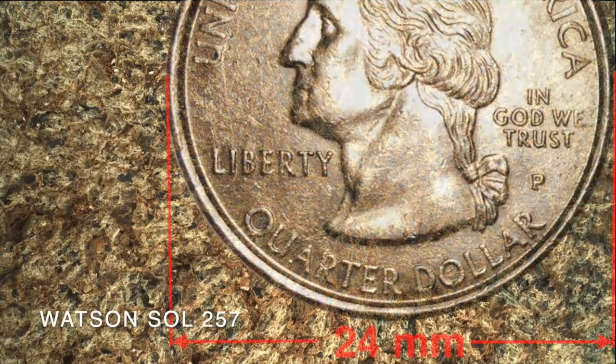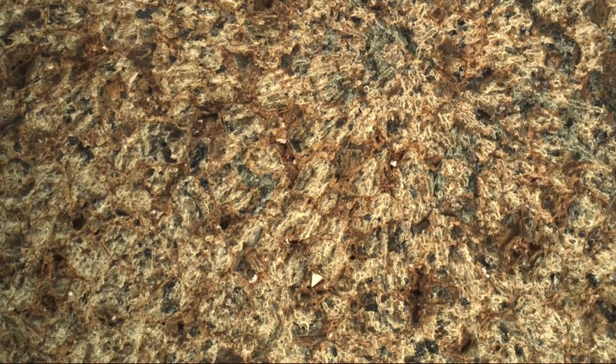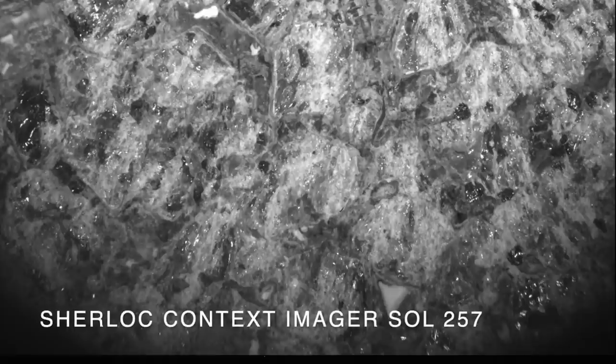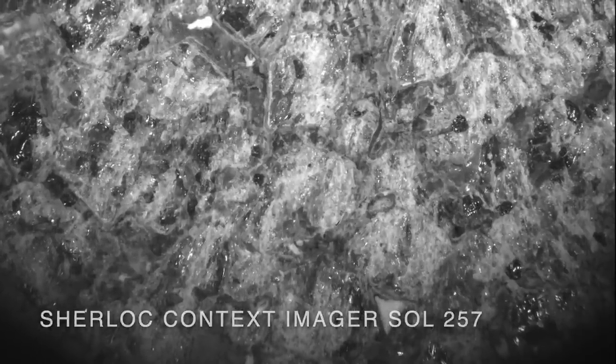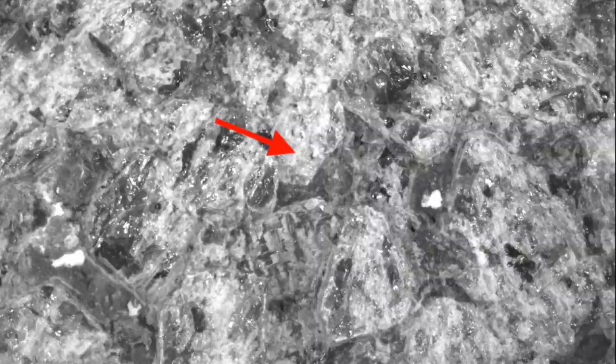Like the three previous grind spots elsewhere on Perseverance's route, this one is pretty colorful for a rock, and the texture is similar to those three previous ones, with a mix of very angular grains and others with irregular curving shapes. There are no obvious rounded grains like the ones produced from flowing water — in fact, there are grains so angular that it's highly unlikely they were transported by water, which has a rounding effect.